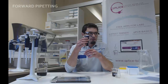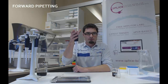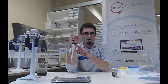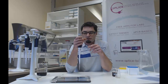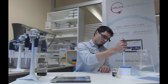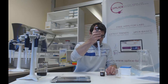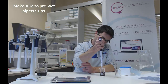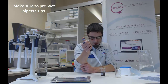Now I will demonstrate forward pipetting. Hold your pipet like this, and never hold it so tightly, because if you hold your pipet too tightly it will transfer heat from your hand to the pipet, and the result will be a lower aspirated volume. Attach the tip to the pipet. Also, before you start, you must pre-wet your pipet tip — just aspirate some volume and dispense it back into the original vessel.